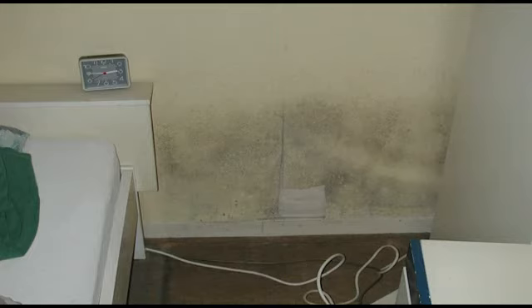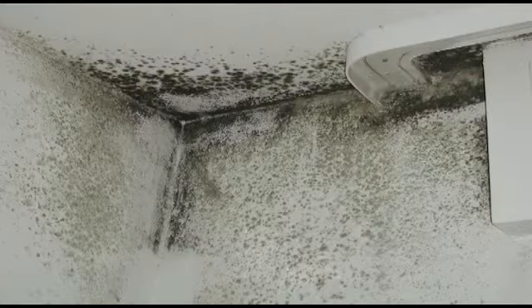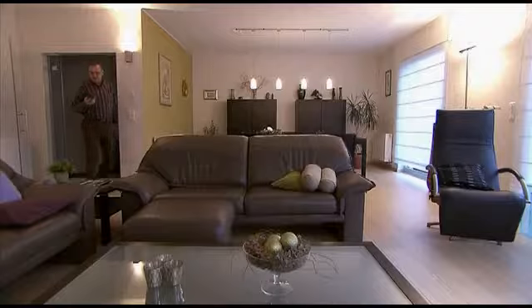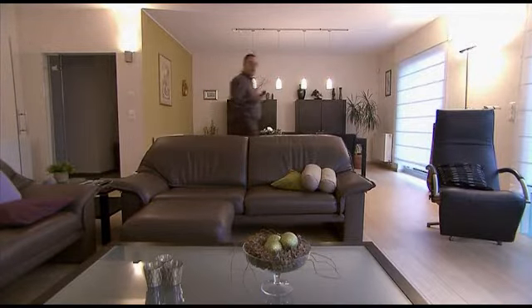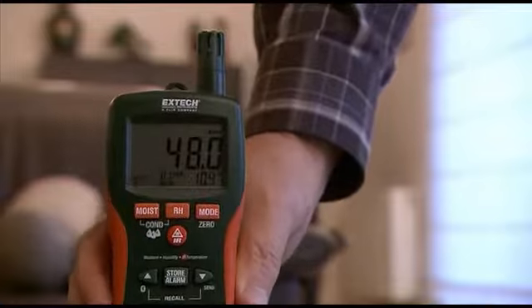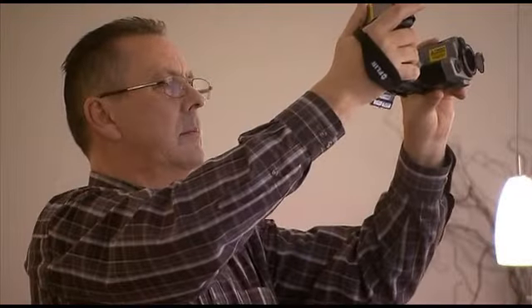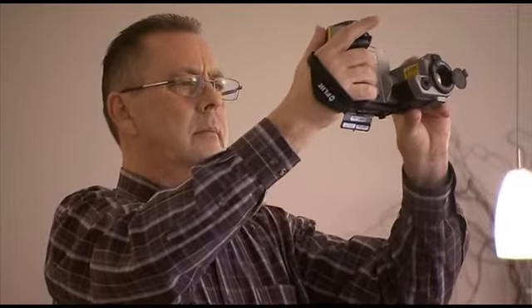One of the biggest problems in a building is the growth of mould. Not only does mould badly affect the building, but health dangers and allergies can develop in places where mould is present. With the help of an X-Tech moisture meter, you can easily define the relative humidity and temperature in a room. Based on these measurements, the dew point is calculated.